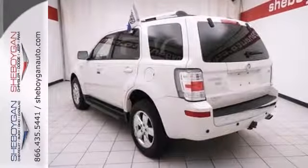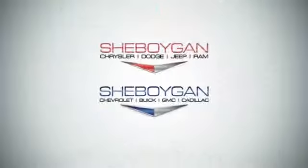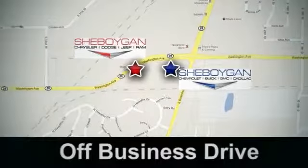Contact us today to reserve your personal test drive. Come see us today. Sheboygan Auto — eight brands in one location, off Business Drive in Sheboygan, Wisconsin.